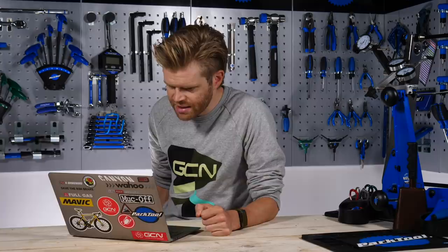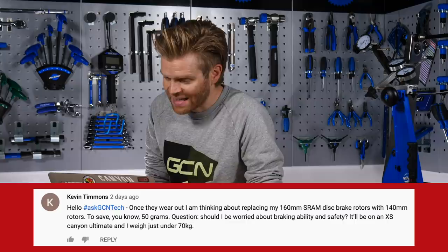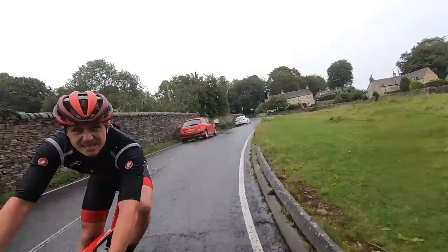I've got a couple of questions about disc brakes. First, Kevin Timmons says he's thinking about replacing his 160 millimeter SRAM rotor with a 140 rotor once his disc brakes have worn out. This will save around 50 grams — every little helps. He's worried about braking ability and safety. He says he's going to be riding an extra small Canyon Ultimate and he weighs just under 70 kilograms. I would say because of your weight, dropping down to that smaller rotor won't make that big a difference. If you are going to be riding on really long, steep descents — something like the Mortirolo Pass — then you might want that bigger rotor and you'll probably experience a bit less brake fade towards the bottom, but it's not going to be significant.